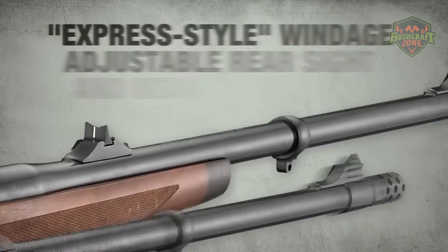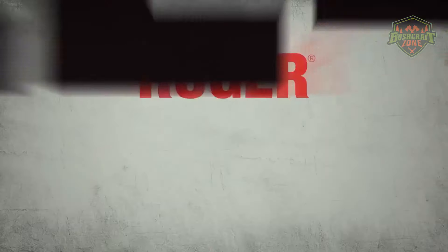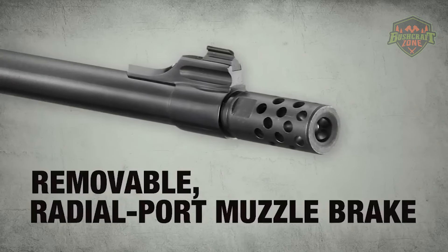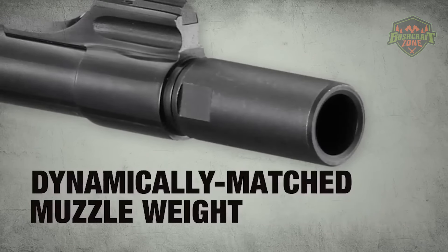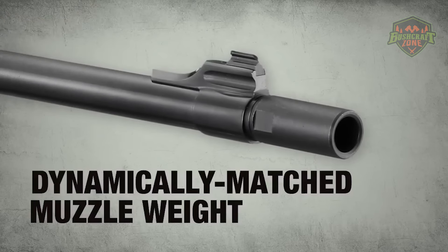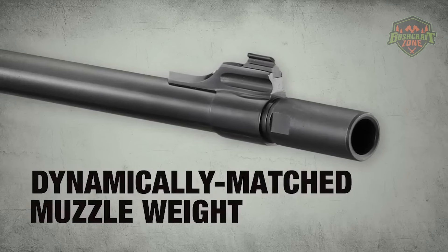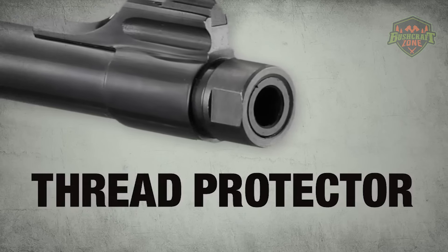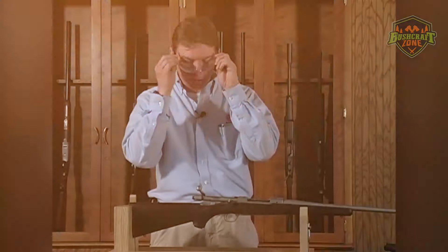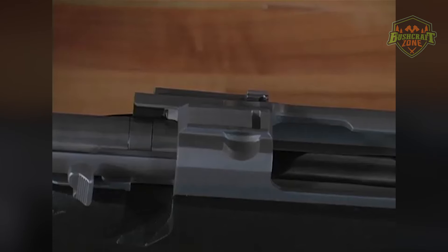Combined with the rifle's crisp, adjustable trigger, this contributes to the 77/22's reputation for exceptional out-of-the-box accuracy. The Ruger 77/22 also shines in its versatility and user-friendly design. Its rotary magazine fits flush with the stock, reducing snags and improving overall handling. This magazine design, similar to that of the Ruger 10/22, is reliable and easy to load, making for quick and hassle-free reloads.